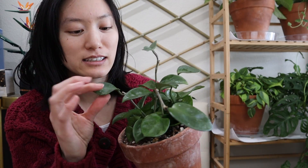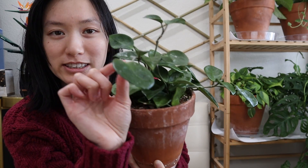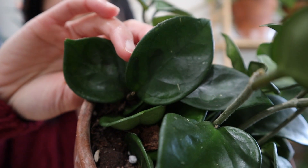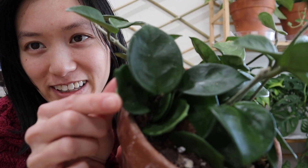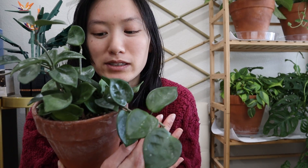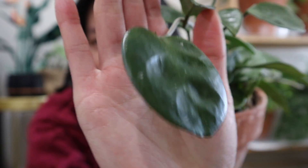Last but not least, we have Hoya Chelsea. This one is a non-toxic option, as well as the string of hearts I showed earlier — that one's also non-toxic. This was basically my first Hoya ever. It looks pretty plain but I like that they're kind of heart-shaped, and I especially love the ones that look like these. I love how it looks like a bowl — it has that concave shape. It is harder to find because it is slower growing. The leaves definitely grow bigger before new leaves emerge, so these leaves used to be pretty small and now they're pretty massive.